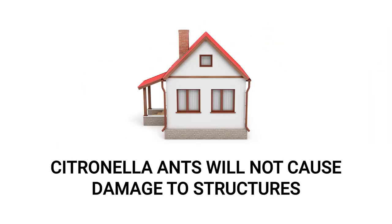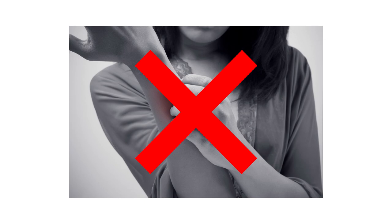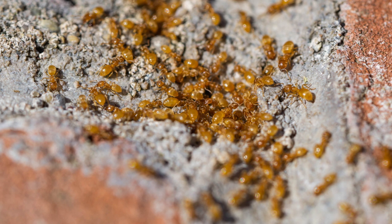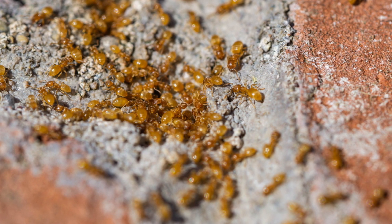Unlike other ant species, citronella ants will not cause any damage to a home or any other structures. They also lack the ability to sting, so they won't cause you or your pets any harm. However, citronella ants will swarm indoors in areas with high moisture. Their presence indoors often indicates a moisture problem, which can lead to further pest infestations in the future.